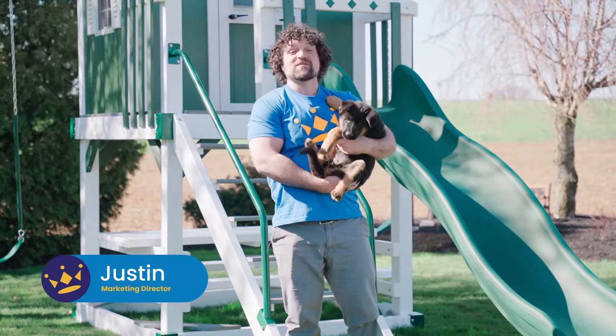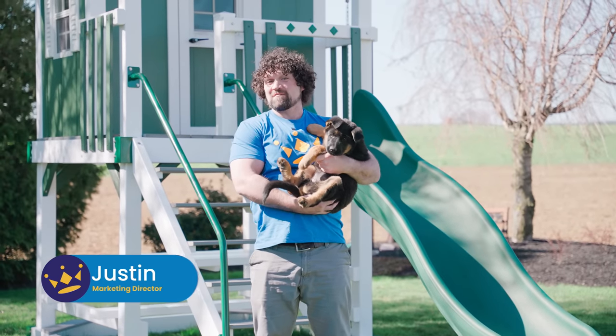Hey, this is Justin with King Swings and today we are overrun with puppies, so when you can't beat them, you join them.